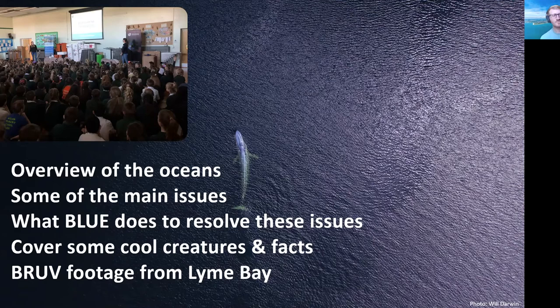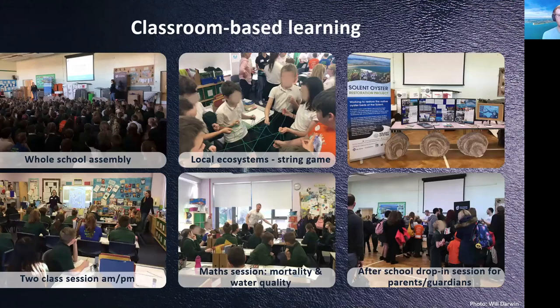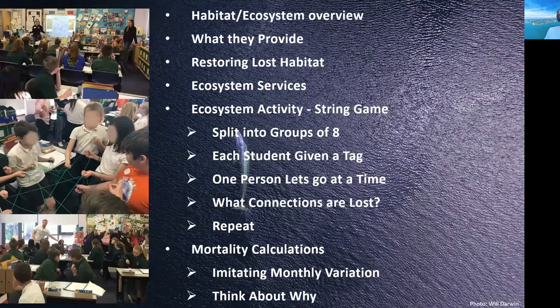We then moved into a session with Year 6 — a morning and an afternoon session. We started with a lesson plan giving them an overview of what habitats and ecosystems are, their importance, and what they provide to the different organisms that live in them. We also spoke about what happens when you lose a habitat and how you go about restoring it.